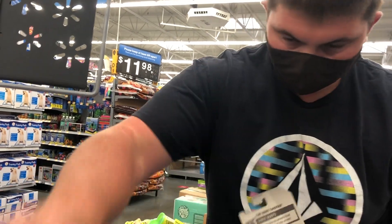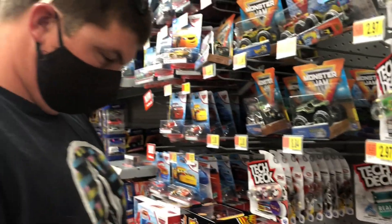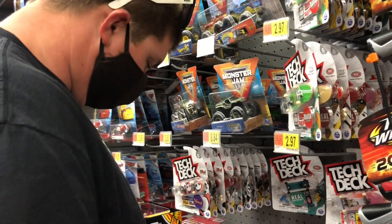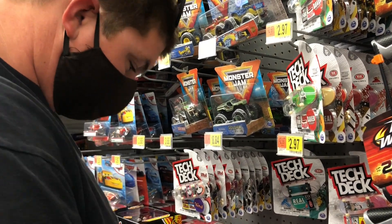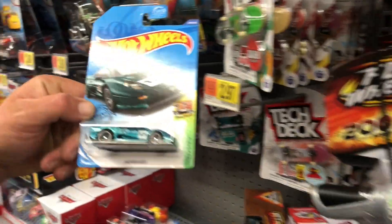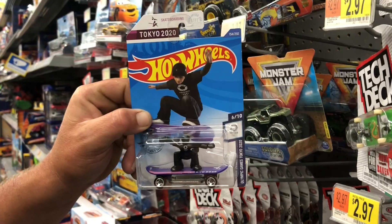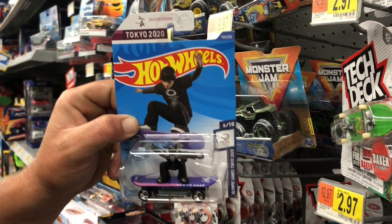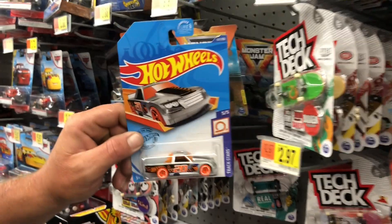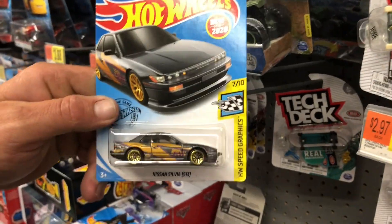We went through two of them and here is what we found: the Jaguar XJ220, the Hudson Hornet - which I'm gonna have to get an extra for my dad - the skateboarding guy for the 2020 Tokyo Olympics, a Circle Trucker, and a regular treasure hunt, an S13 Silvia.